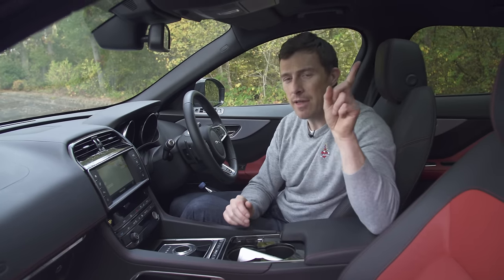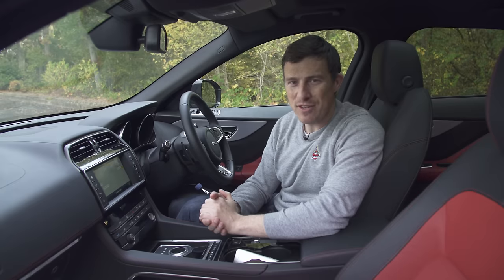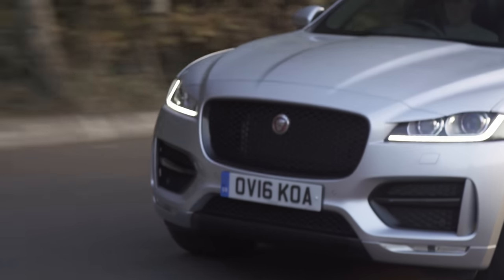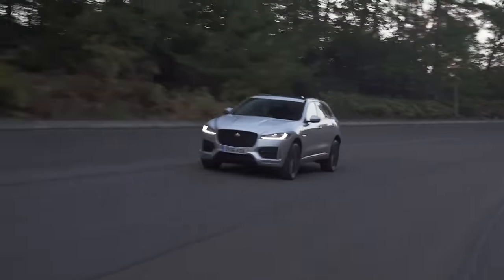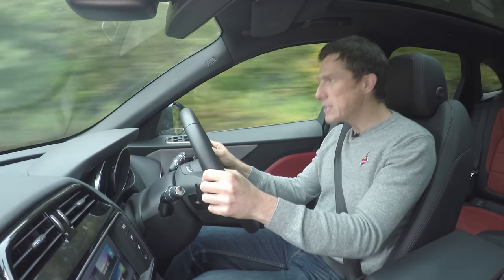You can see why by clicking up there to watch our detailed infotainment video review. Now it's time to hit the road — so how does the F-Pace feel to drive? Well, the best way to describe it is sporty.